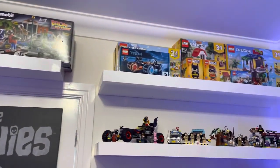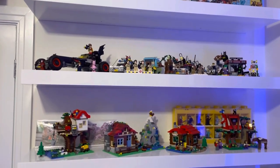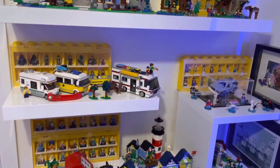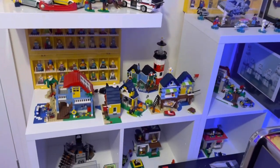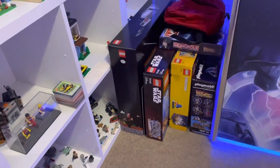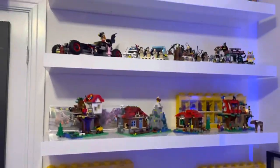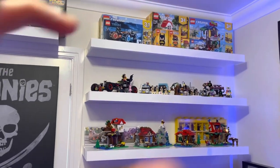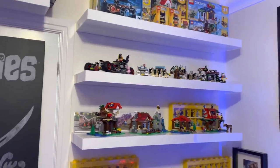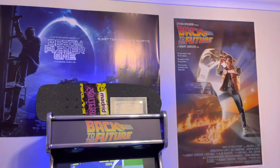I've got my Lego collection, which is getting a bit out of hand. I've got loads in the attic which I haven't brought down yet. What I had before was three square cube boxes up here, and what I've done is take them out and put some floating shelves in. It's tidied up nicely — I think it looks a lot better. And obviously, Ready Player One and Back to the Future posters.